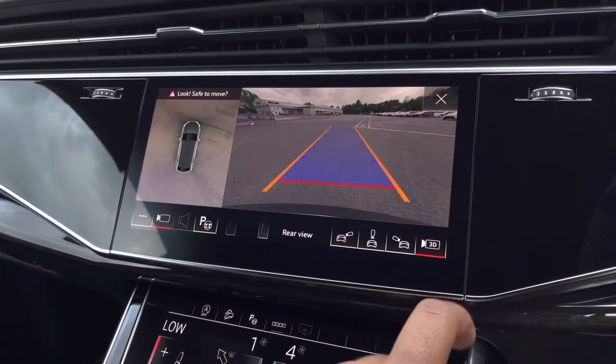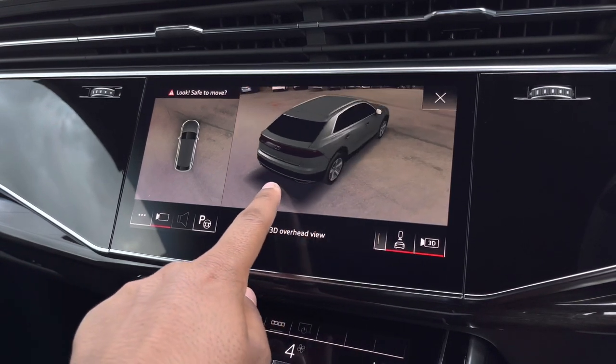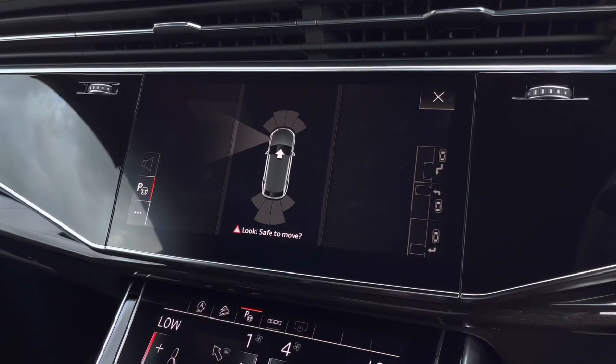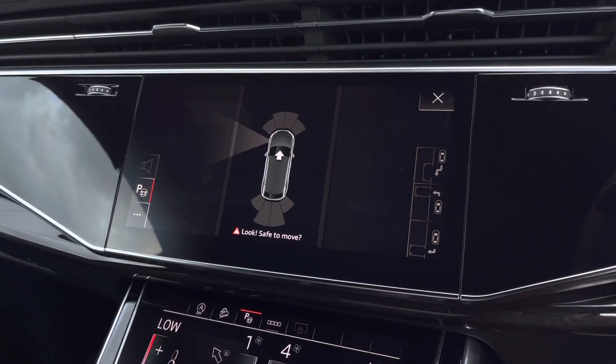There are also 3D views giving you a virtual tour of the car, so parking or manoeuvring through tight spaces should be a breeze — especially with the park assist function, which can not only assist with parking your car but also un-parking it, which is a really handy feature especially if you've parked in tight bays.